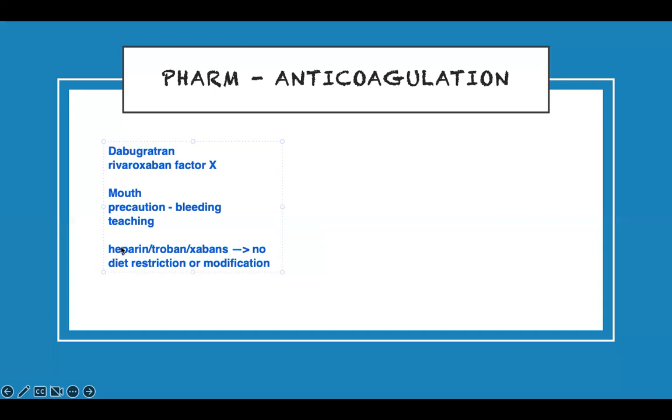With Coumadin, yes, you discuss diet — but you tell the patient to stay consistent. Those are the key concepts they may use to trick you on the exam.